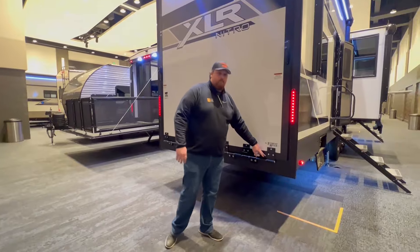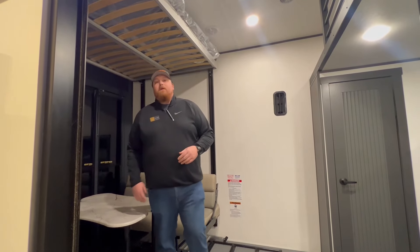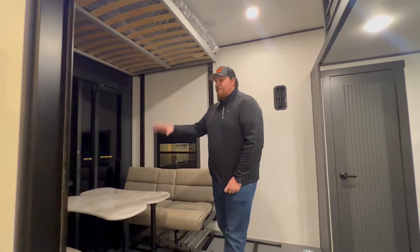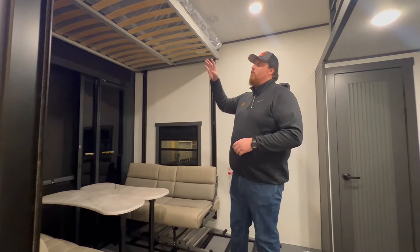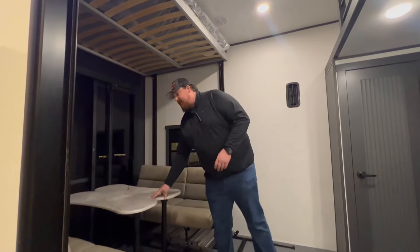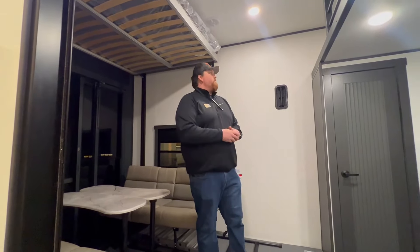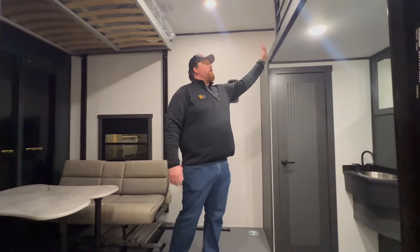Here we are inside the garage of the 41G14 Nitro. You've got a 14-foot garage from your front wall to your back. All of our Nitros come standard with the Happy Jack setup, so you've got two full queen beds to use as bunk beds back here. There's also extra storage and a nice split table back here — you can have stuff sitting up, take one half out, walk in and out of your garage, whatever suits you best. You've also got your loft up here.